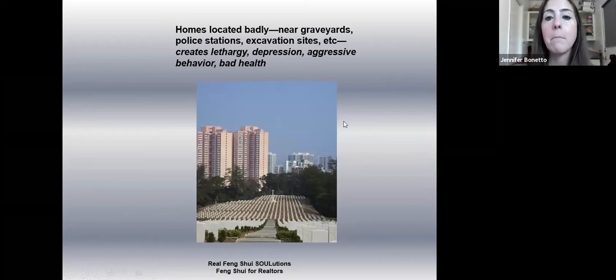Homes located near graveyards, police stations, excavation sites, and cemeteries are all properties to pay attention to and try to avoid. You have to look at the police station and how busy it is — in Irvine you're probably fine, but if you live next to a police station in downtown LA or East LA where there's a lot of criminal activity, that's something to be aware of.